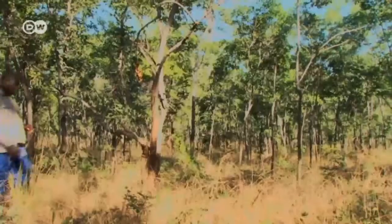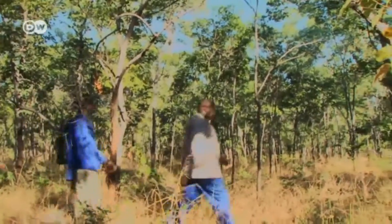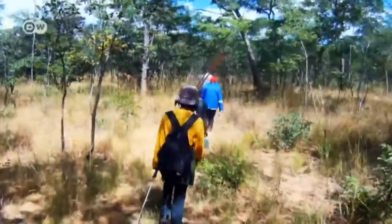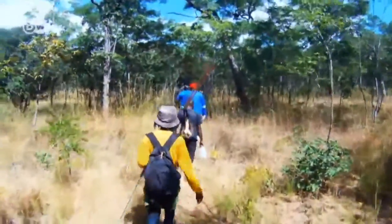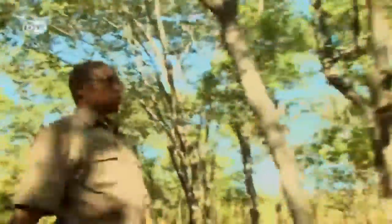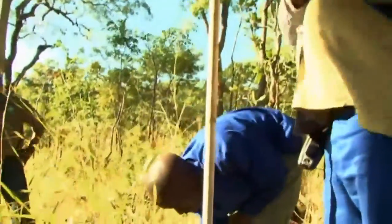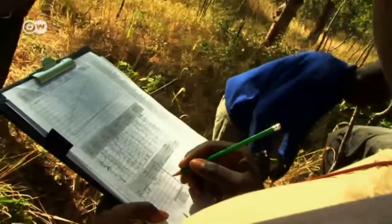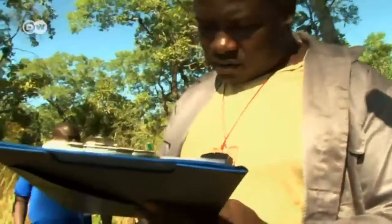For the past three weeks they've been on the move through the forest. Every morning the rangers head from their camp to a new survey zone, often meaning a hike of up to 10 kilometers. This time Abel Siampalle and his colleagues reach their destination after a 15-minute walk. They mark the central survey point, and within a radius of 20 meters, the rangers measure the entire stock of trees and catalog the different species.